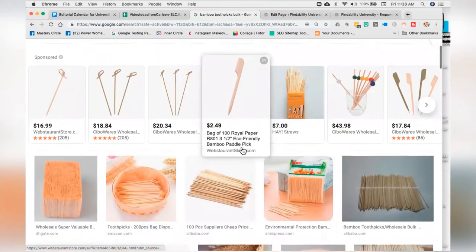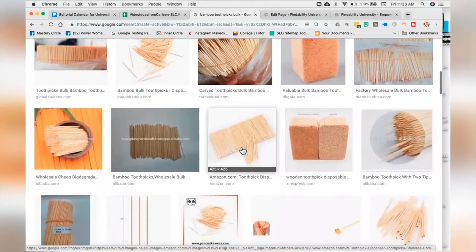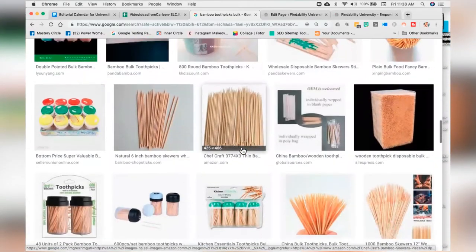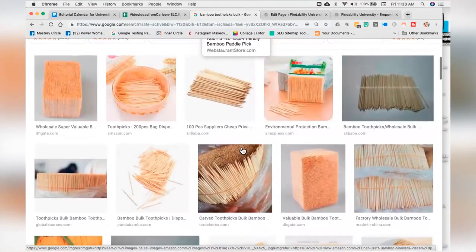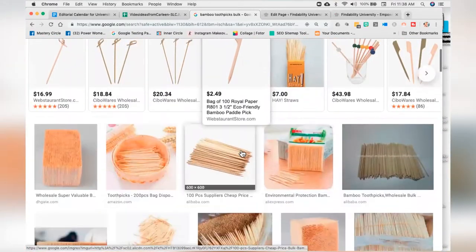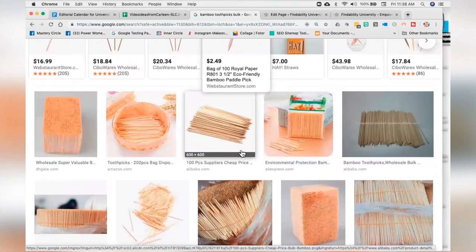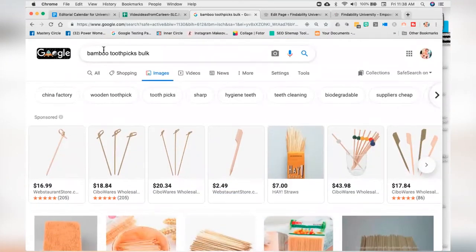You'll see here we've got all of the toothpicks that are up for grabs. What's interesting is how do you make a stack of toothpicks interesting? That's pretty boring. Why would I pick one or the other? Well, because Aaron doesn't just sell toothpicks — he sells perceived value. So let's talk about that.